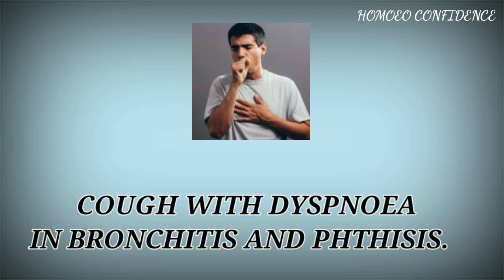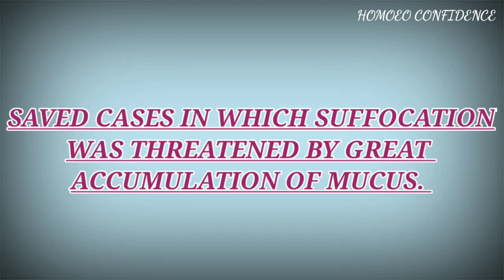Cough with dyspnea in bronchitis and phthisis. It has saved cases in which suffocation was threatened by great accumulation of mucus.